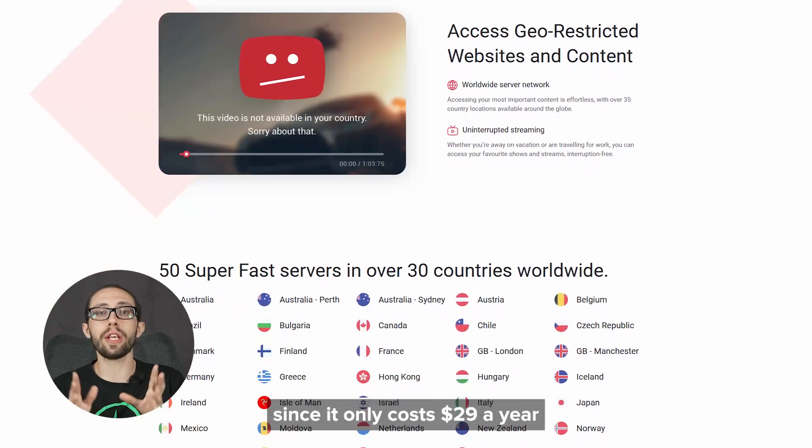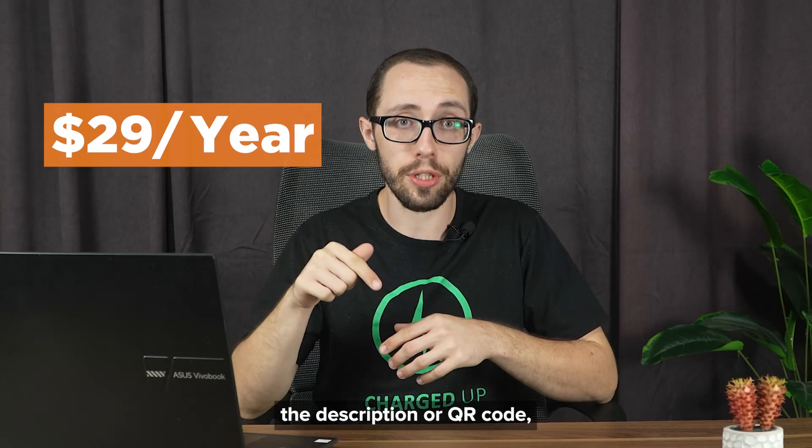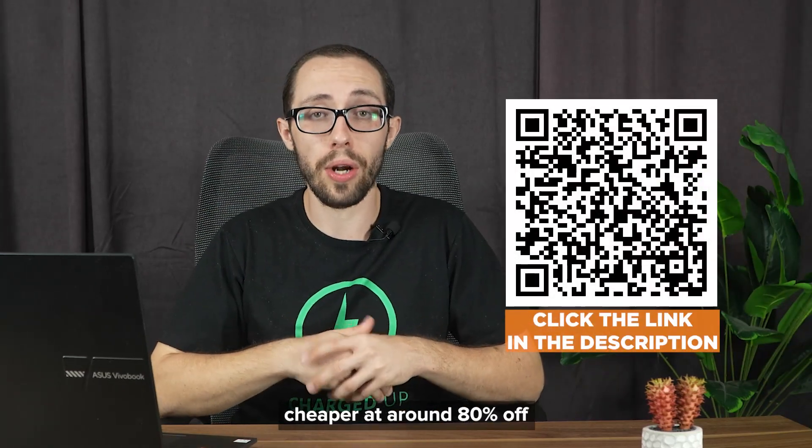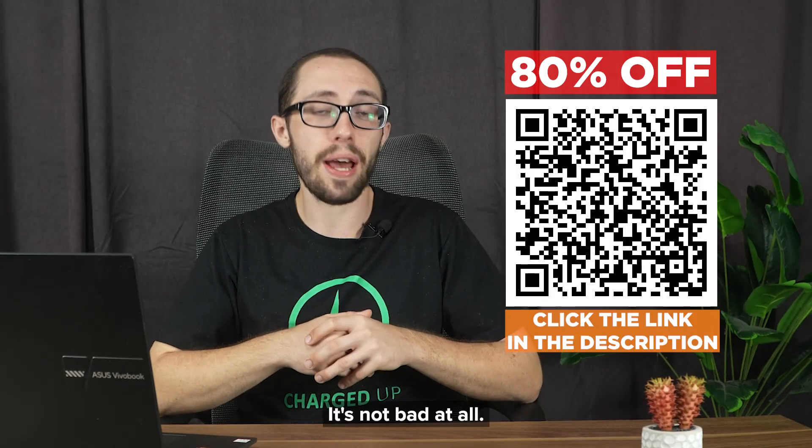But techies might get frustrated by the lack of features like split tunneling or multi-hop connections. Pricing is great though, since it only costs $29 a year. And if you use the promo link in the description or QR code, you can get it for way cheaper at around 80% off. For an entry-level secure browsing VPN, it's not bad at all.